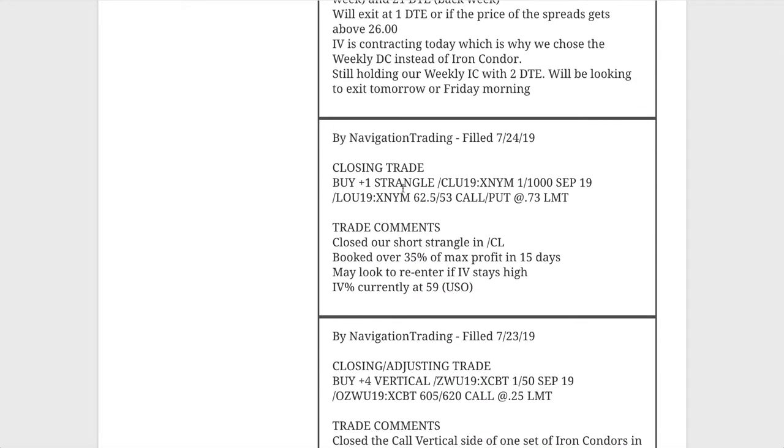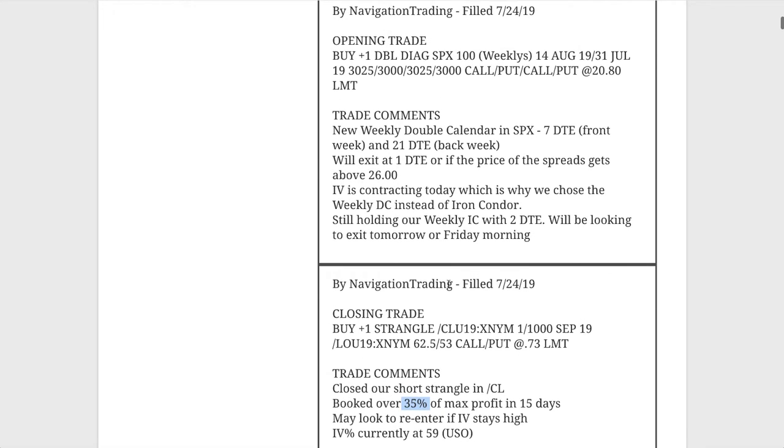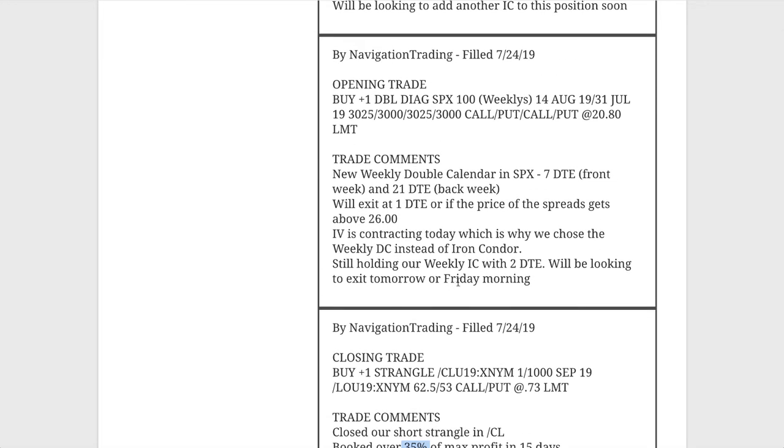Next trade was a closing trade in CL. Our good friend oil — we put on a short strangle, and then 15 days later booked that for over 35% of max profit. So we were out of oil at that time. You'll see in another alert coming up that we went ahead and re-entered because implied volatility was decent. But we were out of oil at that point on 7/24.